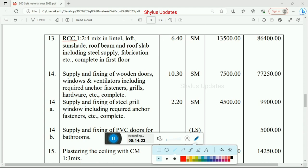Next, RCC 1:2:4 mix in lintel, loft, sunshade, roof beam and roof slab including steel supply, fabrication, etc., completed in first floor. Total quantity is 6.40 square meter, rate per unit is Rs. 13,500. Total amount for RCC work in first floor is Rs. 86,400.